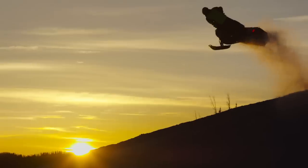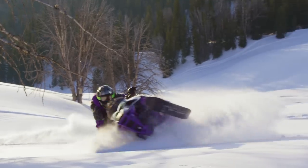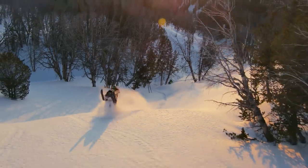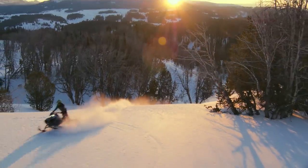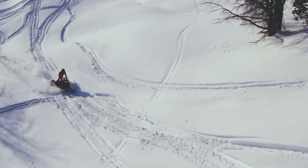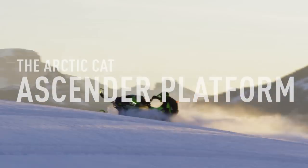Speed. Power. Maneuverability. New lighter weight packages. No one is moving things forward in the backcountry like Arctic Cat. Arctic Cat is listening to what the consumers are wanting and they're doing it and doing it quickly. The Ascender platform on all Arctic Cat M-Sleds is one example.